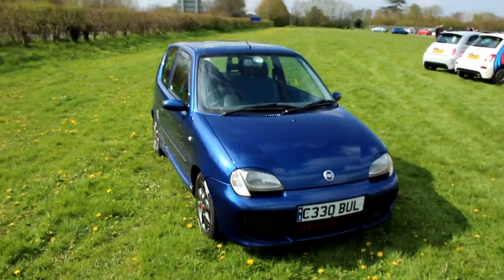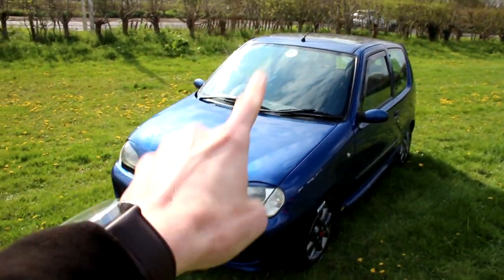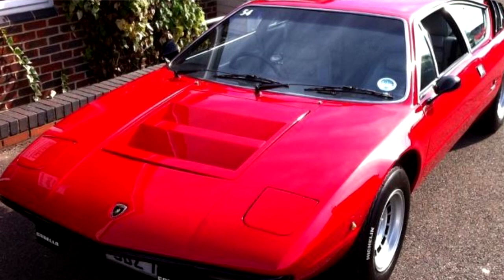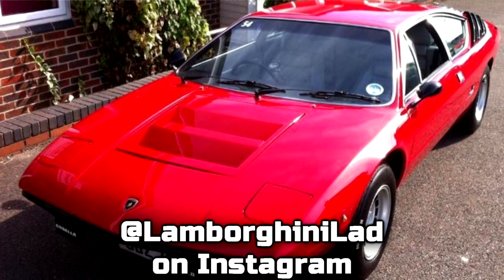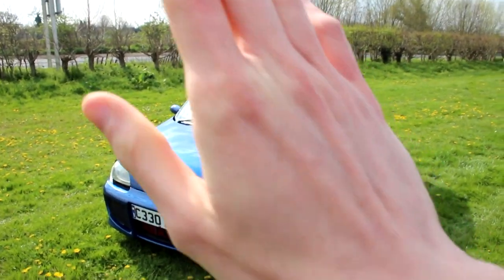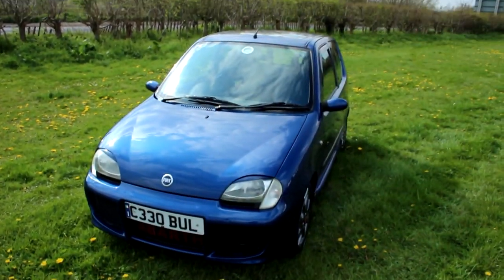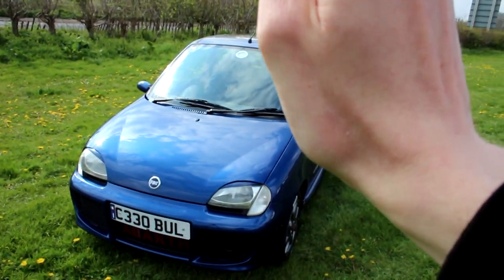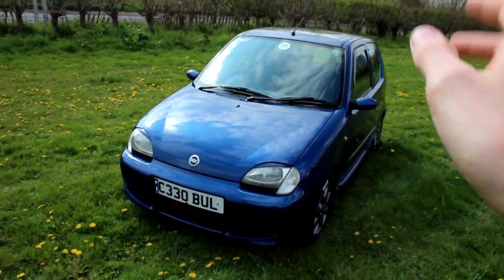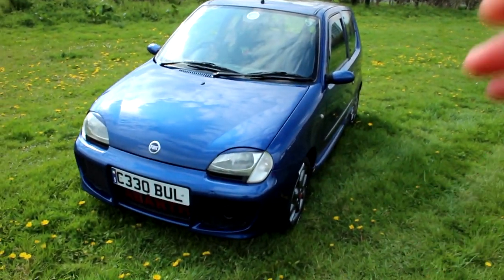This one belongs to a lovely guy called Leslie, and he's absolutely living the dream — he's got this beast, and his other car is a Lamborghini Huracán. That's right, he's got this gorgeous thing and a bright red Lamborghini Huracán. Dream two-car garage. I'm just going to say it — I'm absolutely in love with this thing. He's owned it for 15 years, and for the sake of everyone watching I won't say how much he's spent on it over the years, but let's just say it's worth every penny.